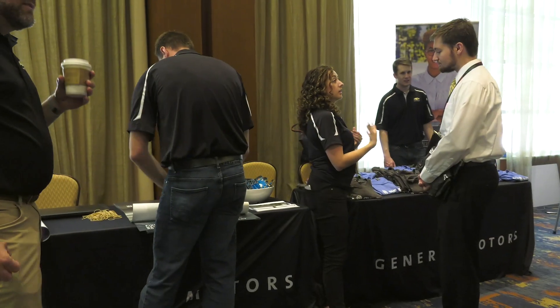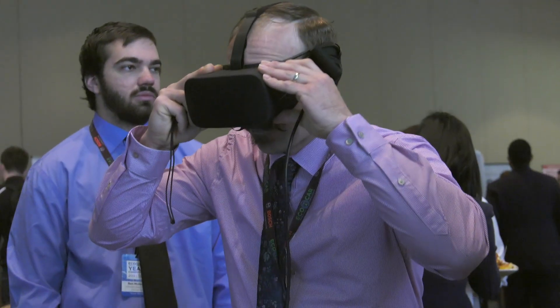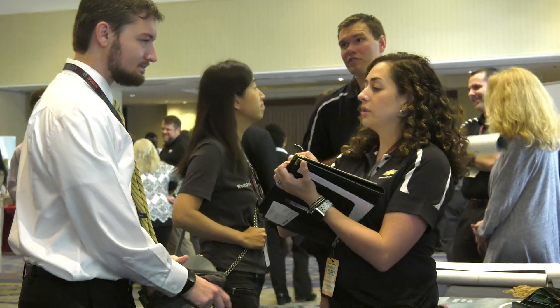At the sponsor social, we have about a dozen ECOCAR sponsors who are hoping to recruit the top talent out of ECOCAR. It's a great opportunity for our students to network with some of our nation's top employers and really land that sweet job.